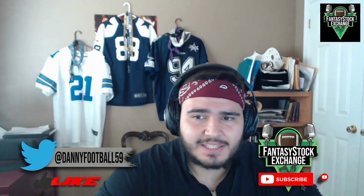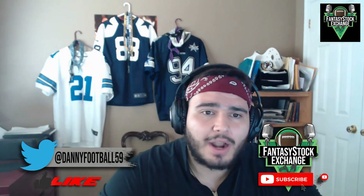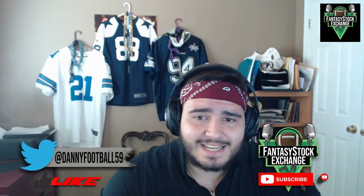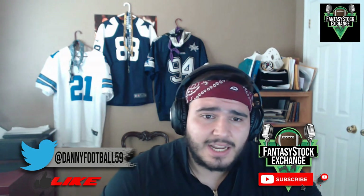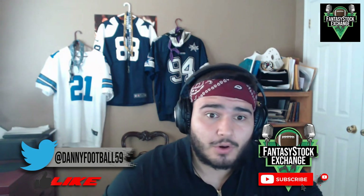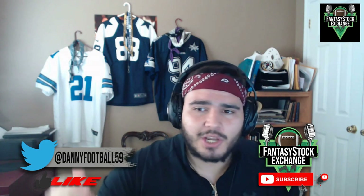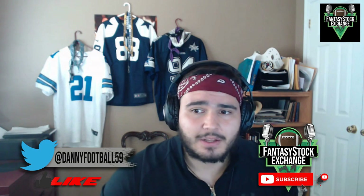What's going on guys? It's Danny from Fantasy Stock Exchange here, and today I'll be riding solo talking about my favorite buys and sells in Dynasty Fantasy Football, going over four players in depth — two buys and two sells — and talking about why action is needed right away to either acquire or ship them. If you guys enjoy content like this, make sure you hit that subscribe button down below and turn those notifications on to never miss a beat on an FSC upload.